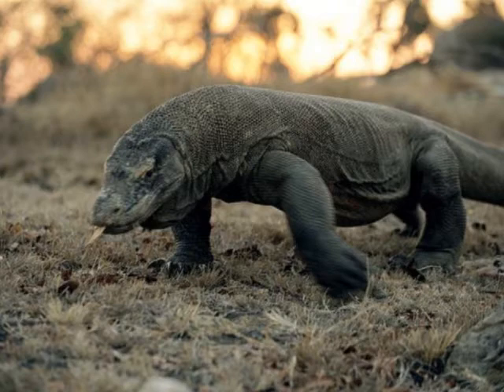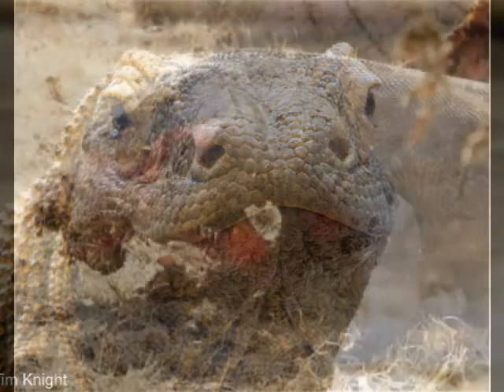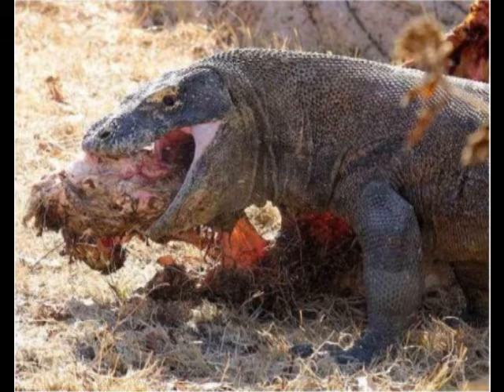They have about 60 teeth that they replace often, and they are similar to shark teeth. Their saliva is venomous, so even if a victim were to survive the attack, they would die shortly after from poisoning. A female dragon digs up a hole with her claws and lays about 30 eggs at a time. When the small hatchlings come out, they quickly climb into nearby trees to avoid being eaten by the adults. They come down about a year later.